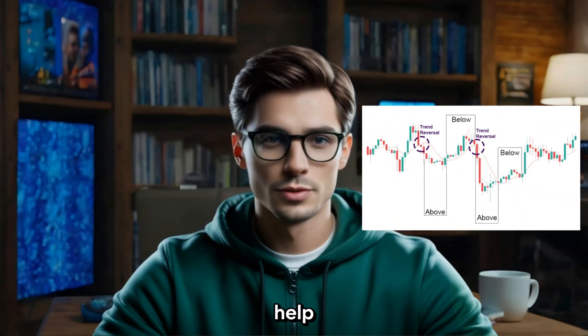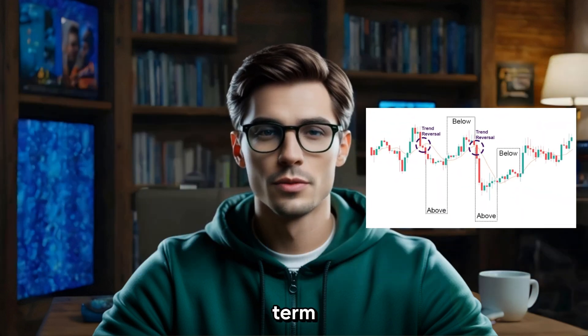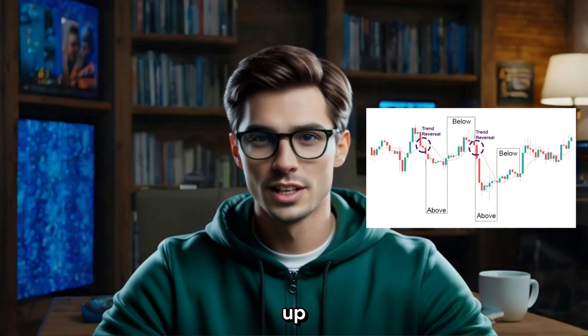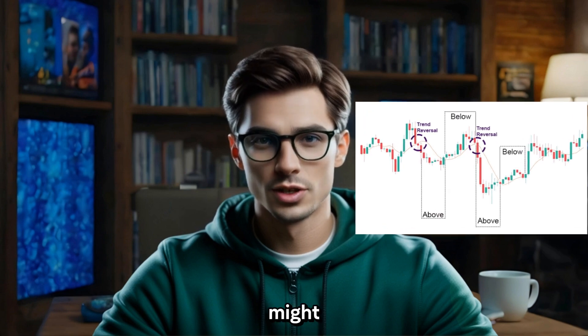Moving averages can help you identify trends. A short-term moving average crossing above a long-term moving average, called a golden cross, is a sign that the market could go up. On the other hand, when it crosses below — a death cross — it might be time to sell.